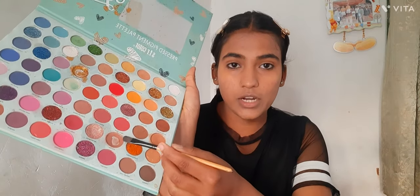Our base is completely done — a normal base, not heavy, it is just looking like my normal skin. Now we are going to eyeshadow. I am going to fill the eyeshadow corner with a basic brown color. I have this palette with a brown shade so I will use it and then blend it.